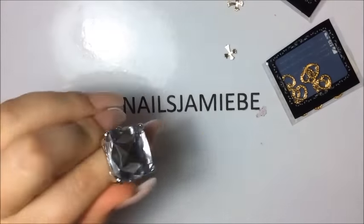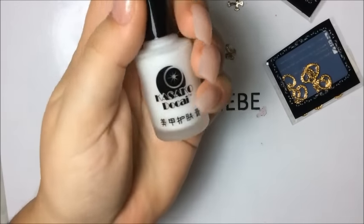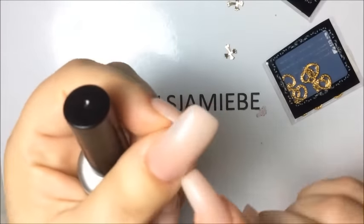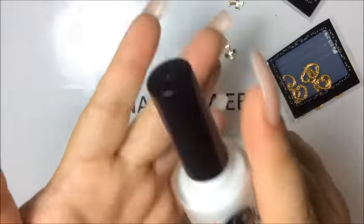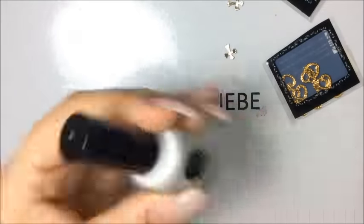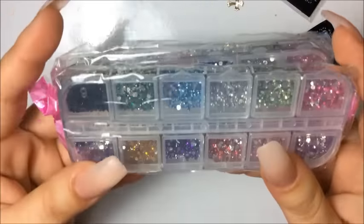The next thing is this stuff for nail polish — you know, what you put around so when you mess up it's easier to clean. I'm not sure what it's called right now, but I paid two bucks for that off eBay.